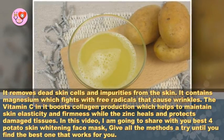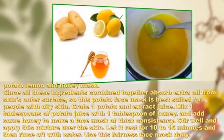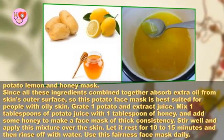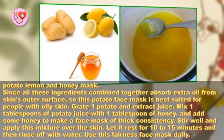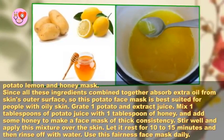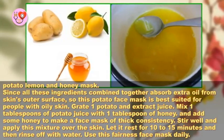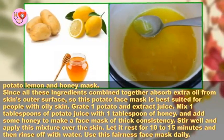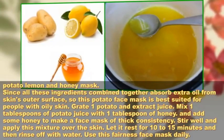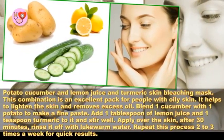Here are the best potato skin whitening face masks — give all the methods a try until you find the best one that works for you. Potato, lemon, and honey mask: since all these ingredients combined absorb extra oil from the skin's outer surface, this mask is best suited for oily skin. Grate one potato and extract the juice, mix one tablespoon of potato juice with one tablespoon of honey to make a thick face mask. Stir well, apply over the skin, let it rest for 10 to 15 minutes, then rinse off with water. Use this fairness face mask daily.